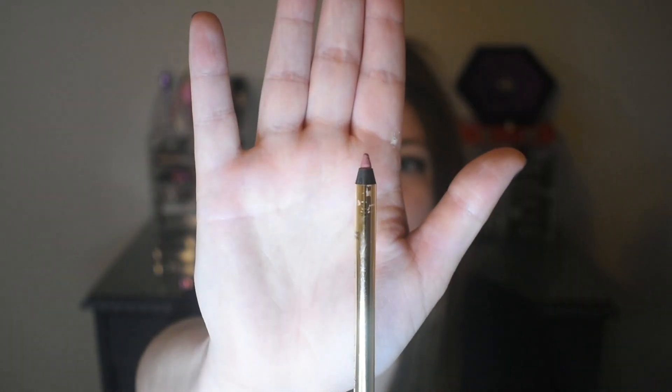The next item that I see is a lip liner. This is a very pretty color, but I will probably give this away or save it for a future giveaway. It is by Gerard Cosmetics and it retails for $16.